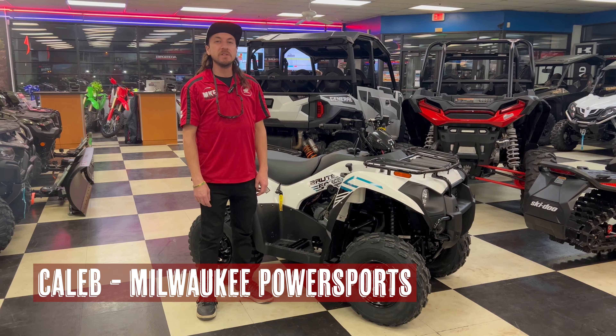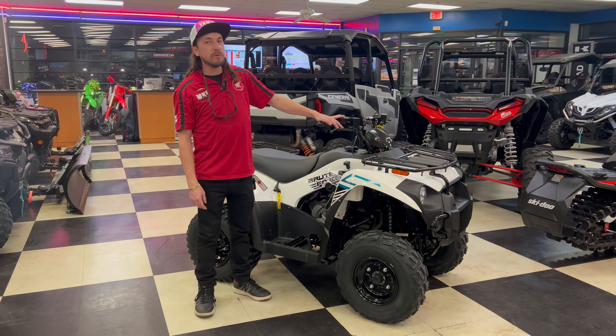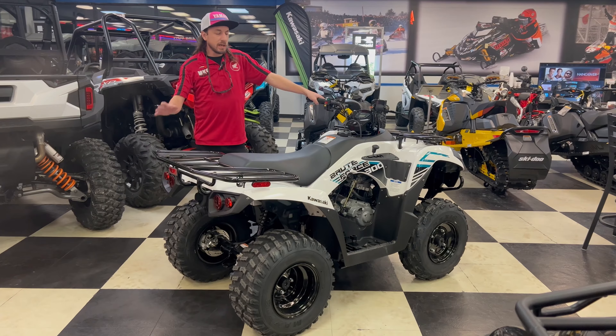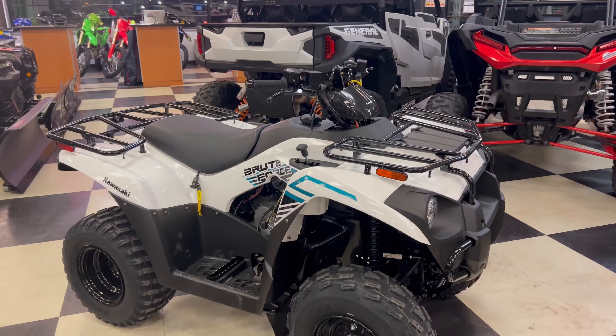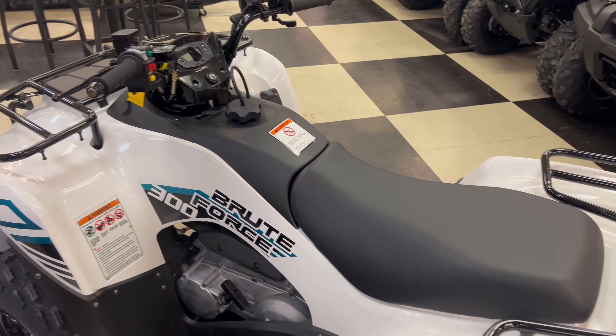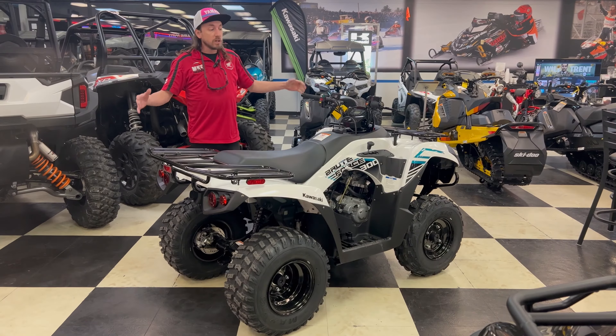Hi, I'm Caleb at Milwaukee Power Sports, and today we're going to talk about the 2023 Kawasaki Brute Force 300. One thing I like about the Kawasaki Brute Force 300 is its subcompact size, which makes it more accessible for more riders compared to a lot of the machines in the market today that are much, much larger.